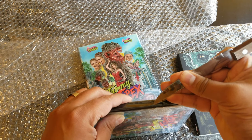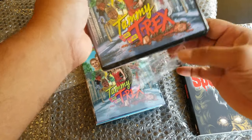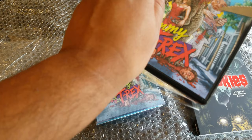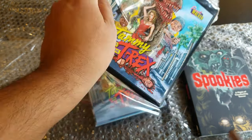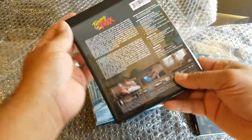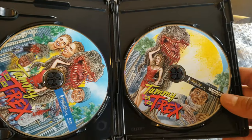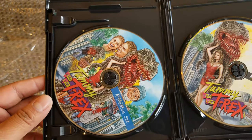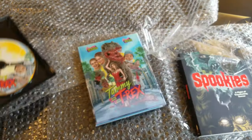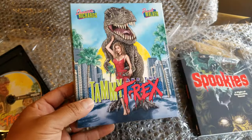I ordered these during the Black Friday event. This is Tammy and the T-Rex, starring Denise Richards and Paul Walker, believe it or not. We have two discs — this is a 4K release, which I think is one of their first 4K releases — and we have the Blu-ray as well. The artwork is different on each side, which is really cool, and it's a lenticular. I don't see many lenticulars like this — they really went all out.